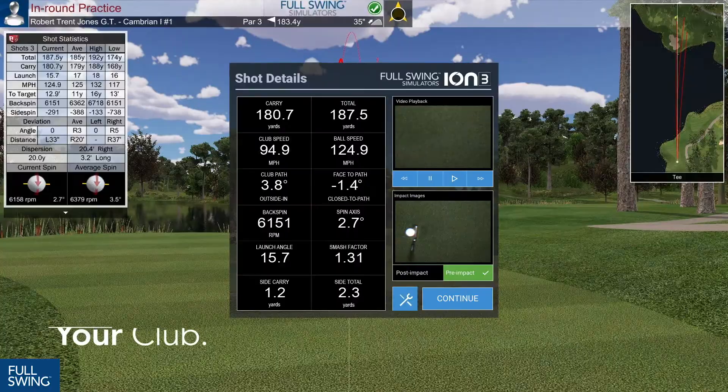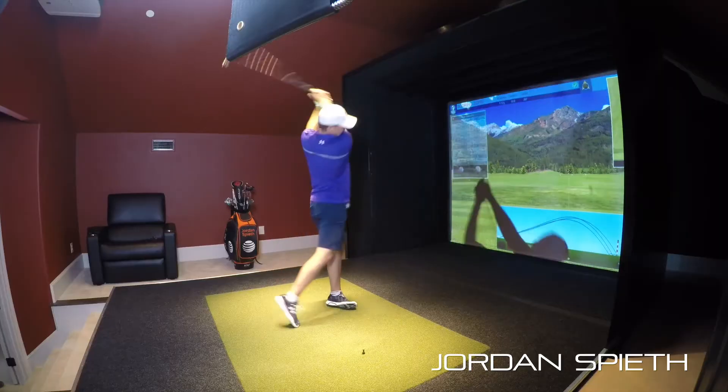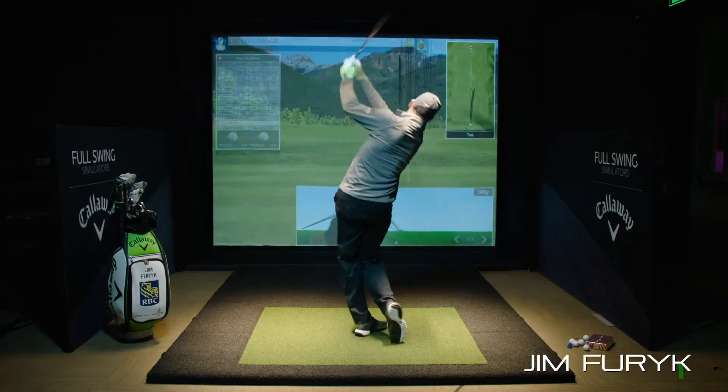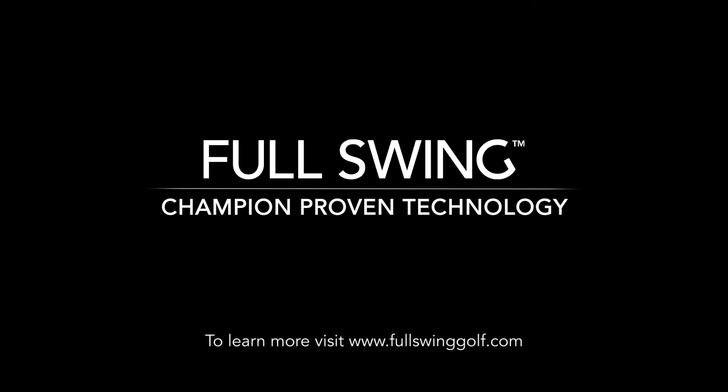Instantly analyze video of your swing side by side with your ball and club data. Experience why the best in the game trust Full Swing. Full Swing — champion proven technology.